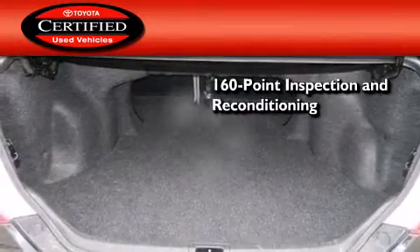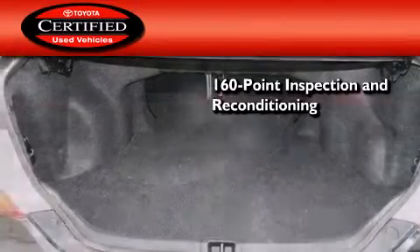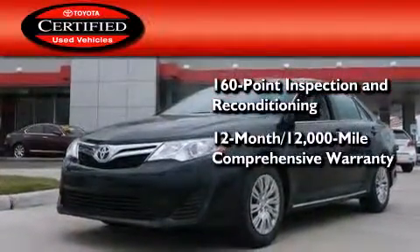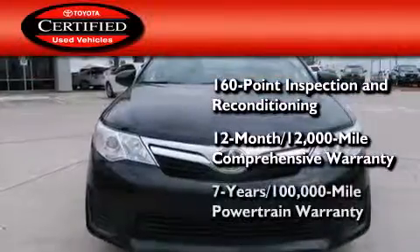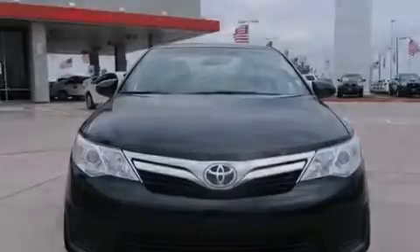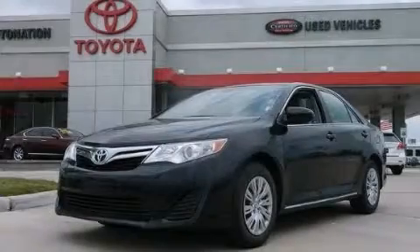Toyota's certification includes a 160-point inspection and an extensive reconditioning process, plus a 12-month, 12,000-mile comprehensive warranty and a 7-year, 100,000-mile powertrain warranty. Stop by today and test drive this automobile for yourself.